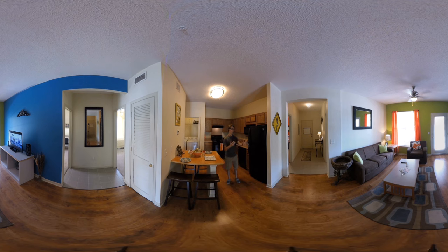Behind you in the living room we have a couch, your sofa, as well as your coffee table, side table, entertainment center, and you have a back porch as well to enjoy. If you'll follow me we're going to go to room A.